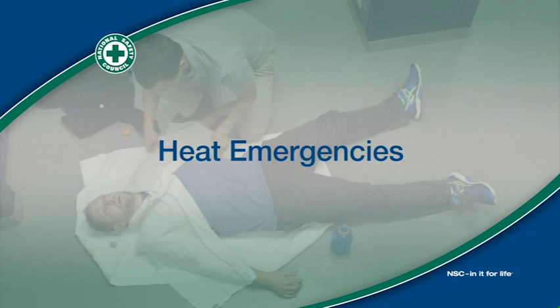Heat emergencies. Strenuous activity in a hot environment can cause heavy sweating that in turn can lead to dehydration. Two heat-related emergencies include heat exhaustion and heat stroke. Heat exhaustion and heat stroke are serious conditions, so first aid intervention is critical.